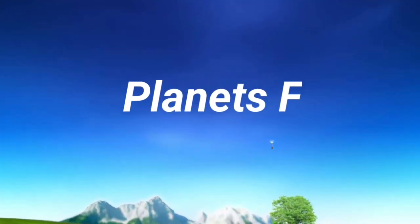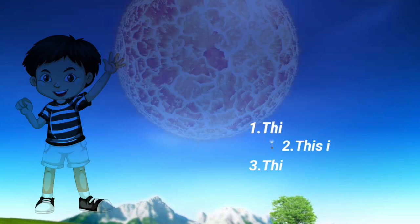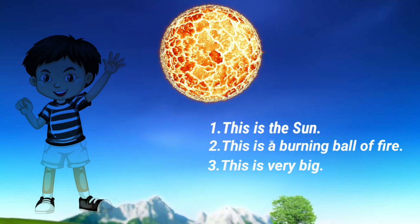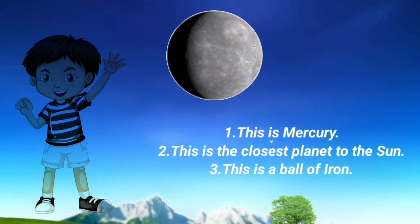Planet Facts. Sun: This is the Sun. This is a burning ball of fire. This is very big. Mercury: This is Mercury, the closest planet to the Sun. This is a ball of iron.